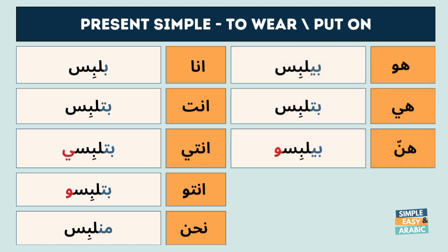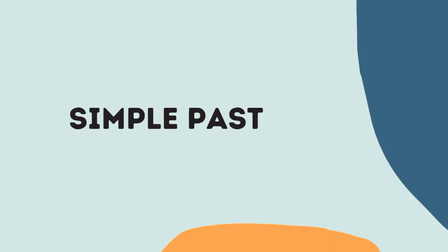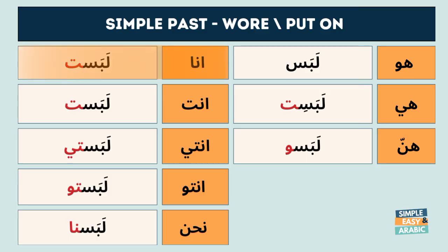The simple past: Ana bil-bestu, Enta bil-besstu, Enti bil-bestiu, Nahna bil-busuna, Huwa bil-bessu, Hiya bil-bessu.